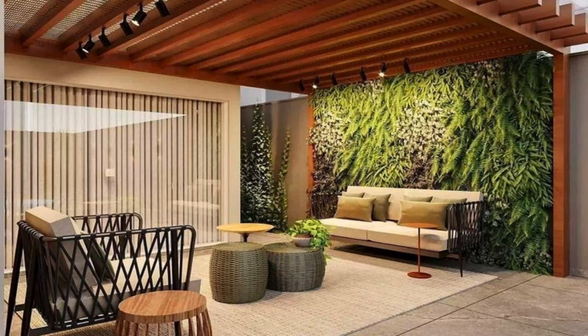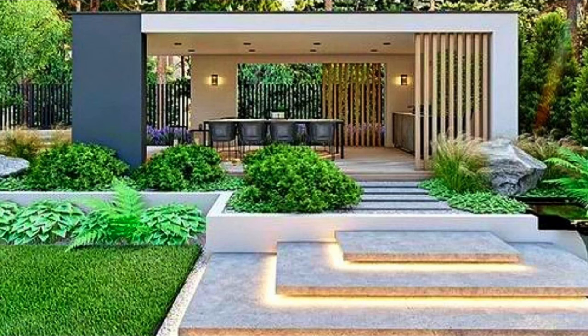Poolside patio with pergola. Build a pergola to add some shade to your backyard patio. This poolside patio design offers plenty of space to relax along with a separate area for dining.